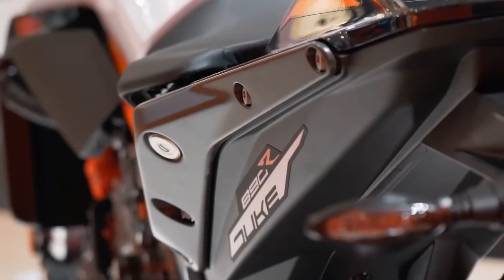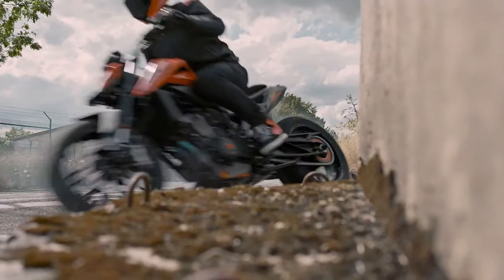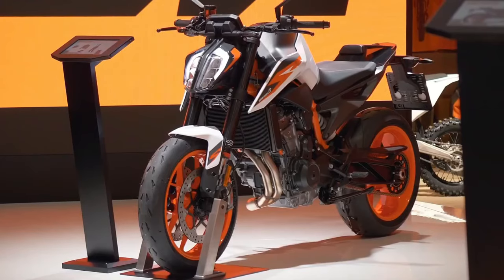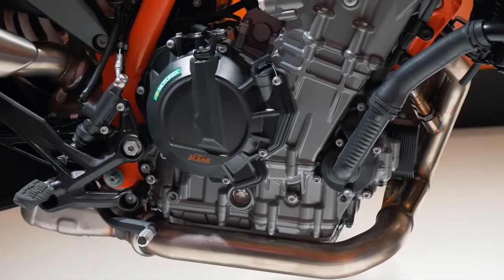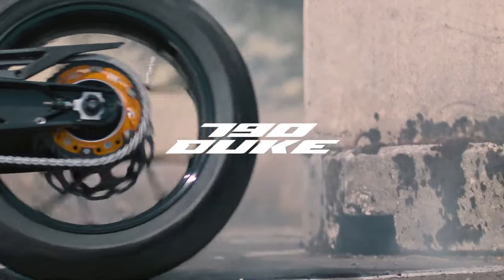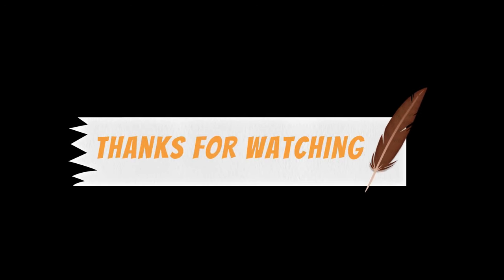Current expectation is that the completed KTM 990 Duke may make its first official appearance toward the end of 2023 as a 2024 model. It's not clear if this might happen at EICMA 2023 in November or on a different timeline. The 2024 KTM Duke 990 looks sharper — a revival after 10 years of discontinuation.